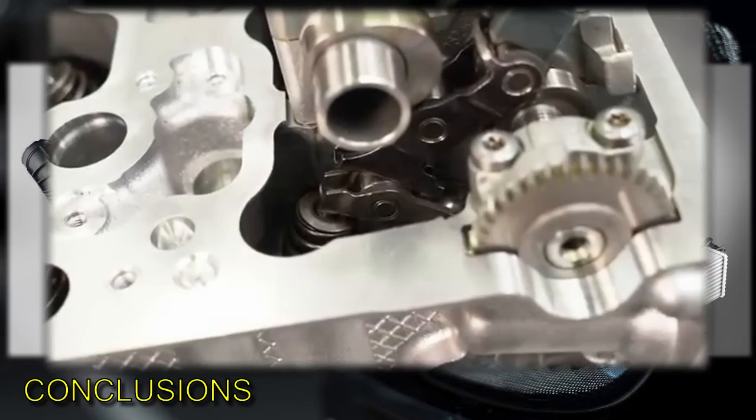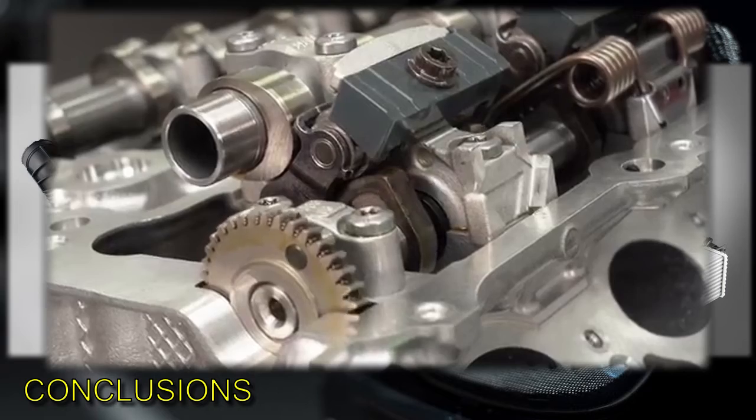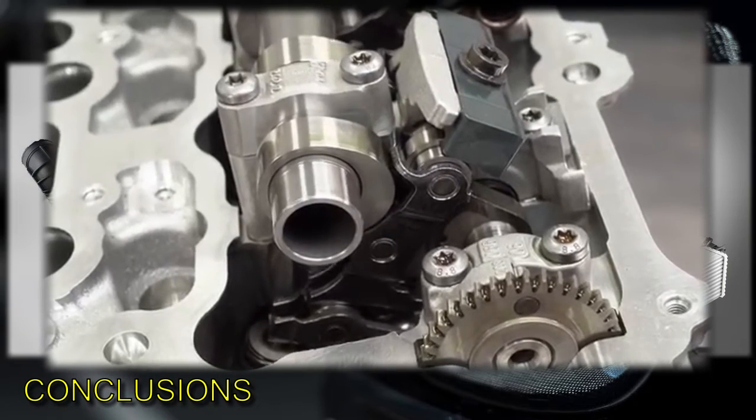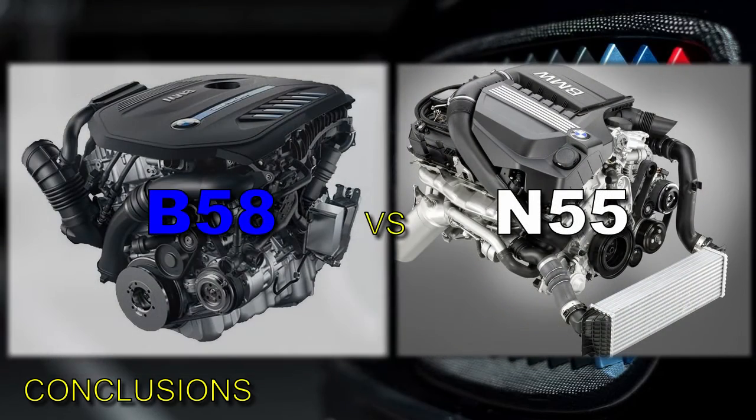All this makes the B58 truly a different class engine compared to the N55. I hope you enjoyed this quick video and found it interesting. Let me know in the comments what you think of the video and the two engines, and what future videos you'd like me to make. Thank you to all of you who watched and to all the subscribers — see you in the next one.